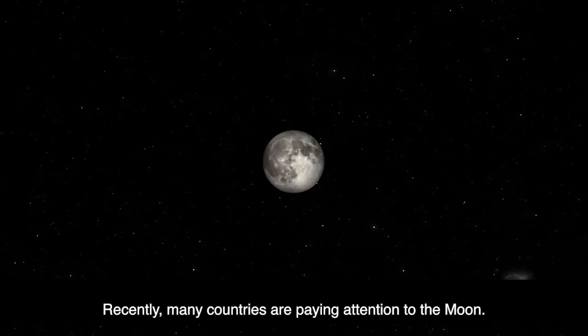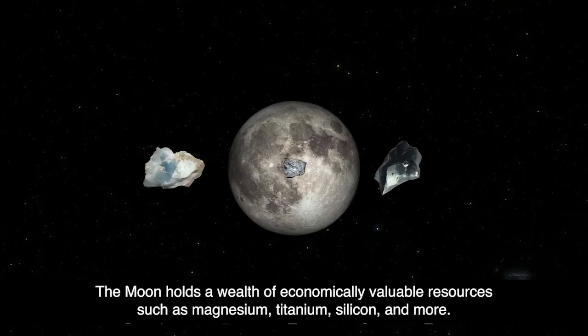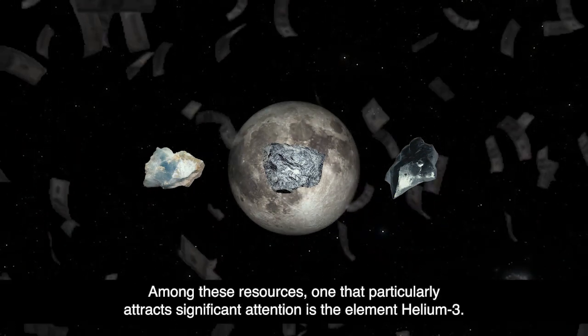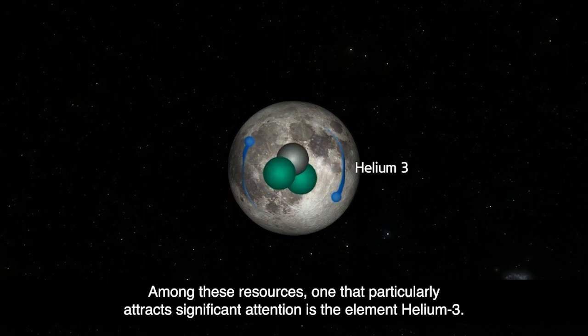Recently, many countries are paying attention to the Moon. The Moon holds a wealth of economically valuable resources such as magnesium, titanium, silicon, and more. Among these resources, one that particularly attracts significant attention is the element helium-3.